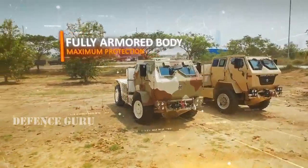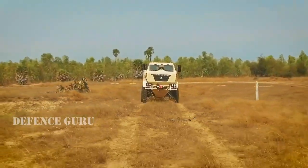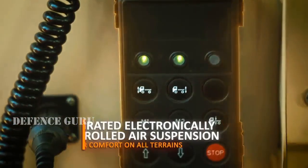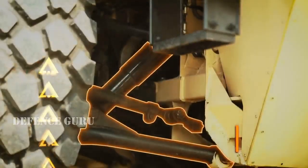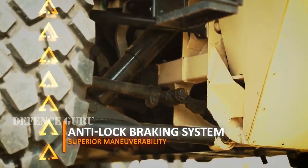Fortified by armour on all sides of the cab, it marches boldly and easily, riding on an integrated electronically controlled air suspension that works together with an anti-lock braking system,